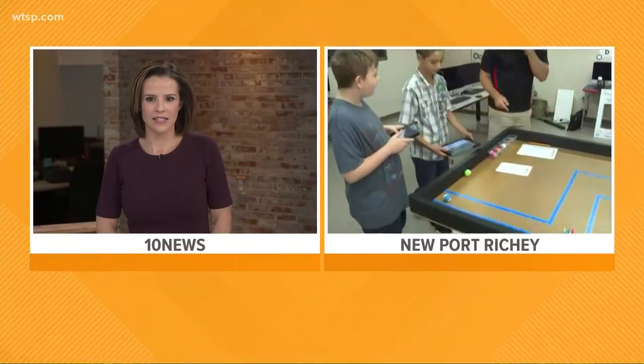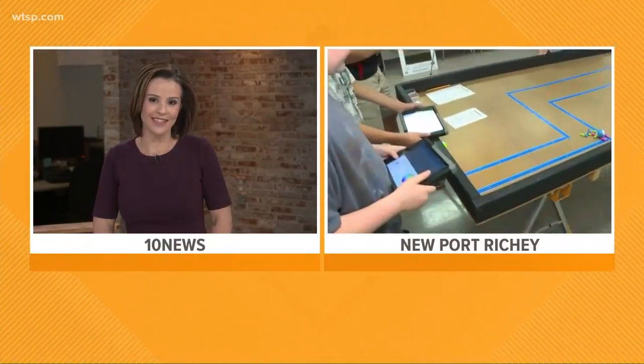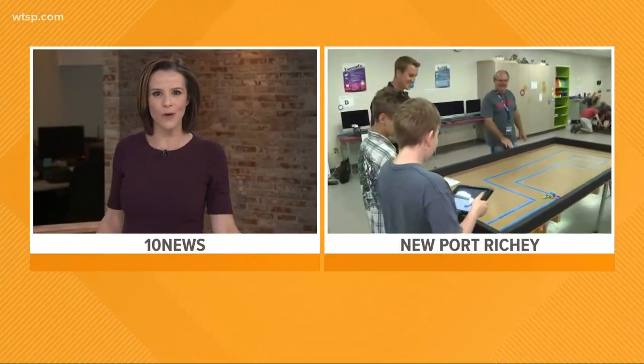We've got a lot more to show you out here at Bayonet Point Middle School. We're going to be out here all morning — make sure you're watching both on Brightside and Facebook Live. We've got to work together. Sean, you win some, you lose some. Yeah, I definitely lost this one, that's for sure. Those kids are bright, and we look forward to seeing what else you have in store for us this morning.